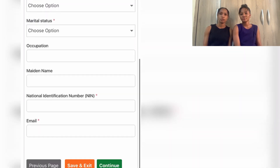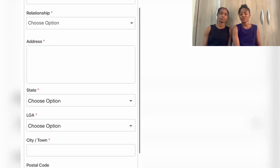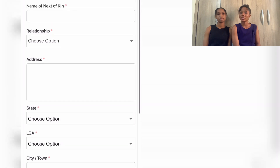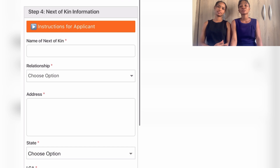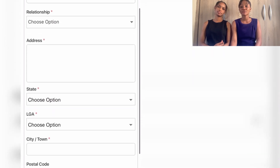The next section is next of kin information — name of next of kin, address, local government, city, and phone number. Input your next of kin's personal information carefully.